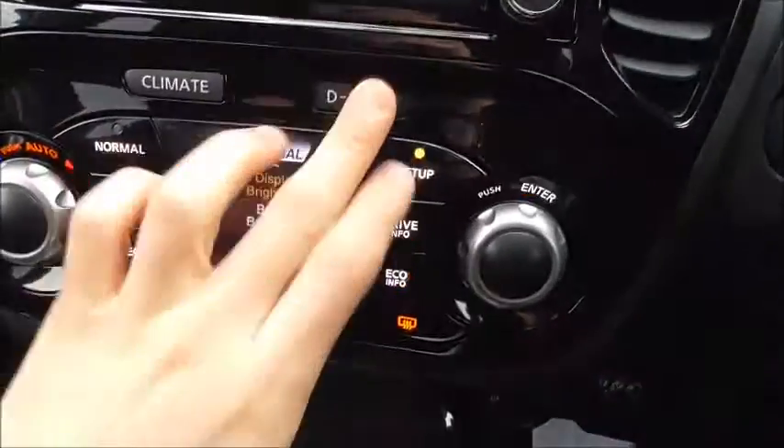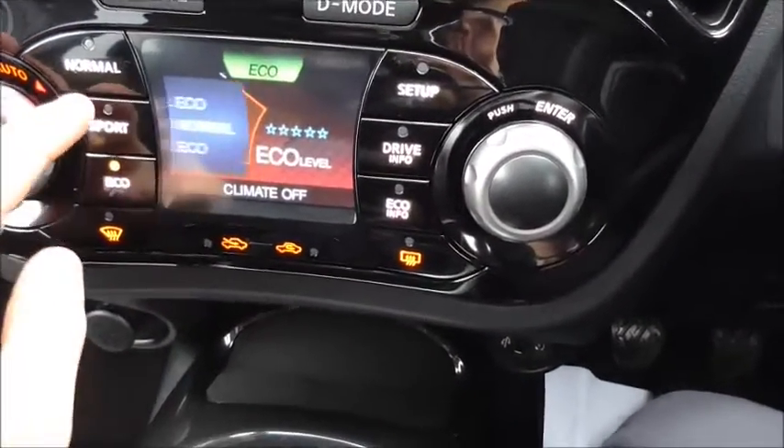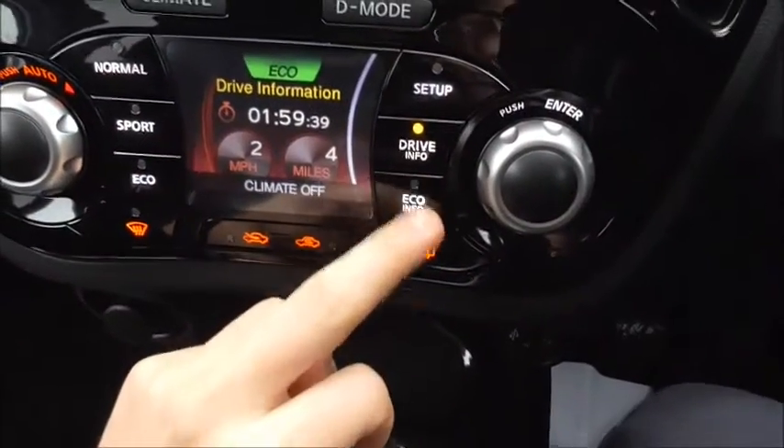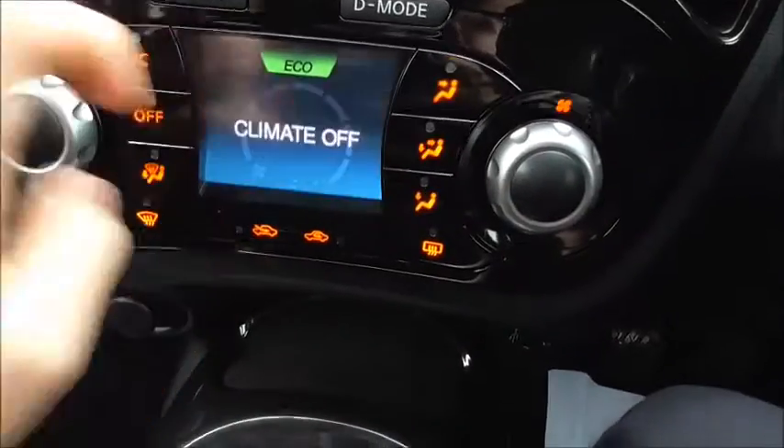On here we have air conditioning and different drive modes: normal for torque, sport for power, and eco for extra efficiency. There's also driver information, eco information and display setup as well.